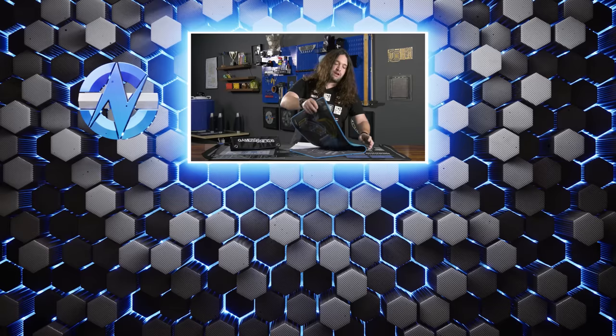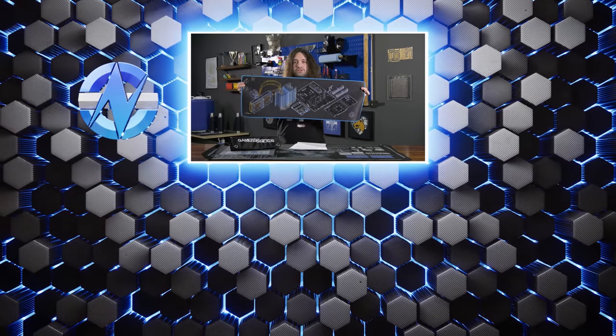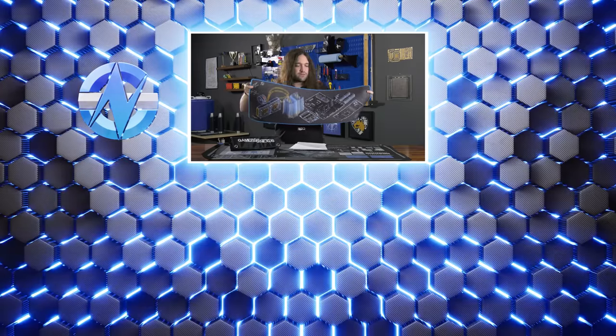That's it for this one. Thank you for watching — subscribe for more. You can go to store.gamersnexus.net to grab one of our mouse mats, mouse pads, mod mats, or toolkits. You can also go to patreon.com/gamersnexus where we've posted a couple of behind-the-scenes videos recently from the building. Thanks for watching — we'll see you all next time.